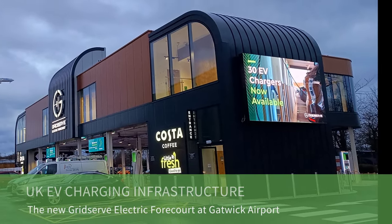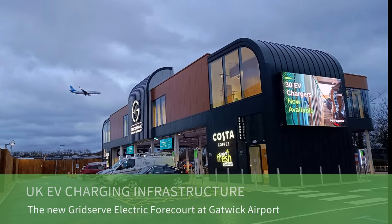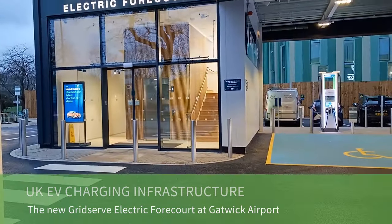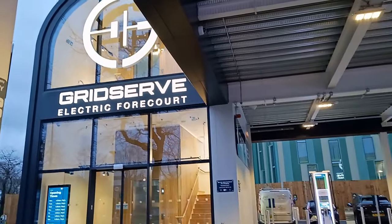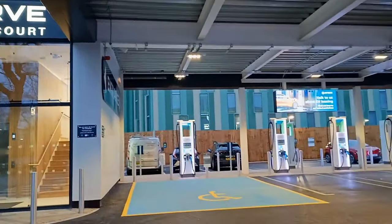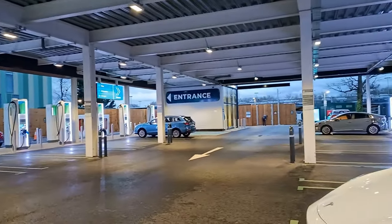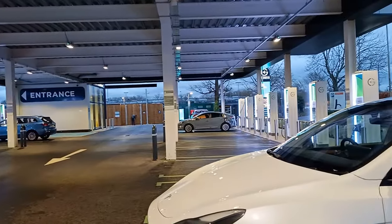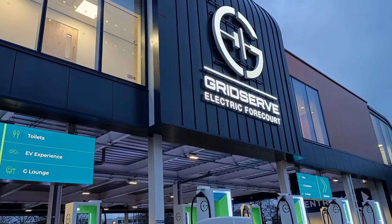In this video I have a look around the new GridServe electric forecourt at Gatwick Airport. Unfortunately I couldn't film while I was there because on this day Storm Henk was blowing through the south of England and it was incredibly windy. The wind was whistling through the forecourt, so today you've got a voiceover and a look at the limited photos I took on the day.